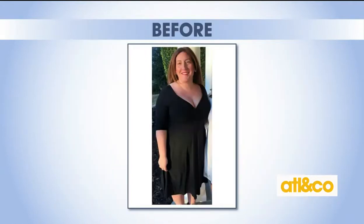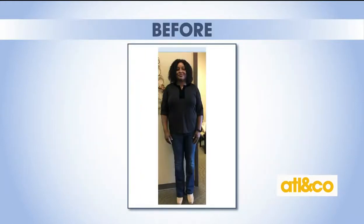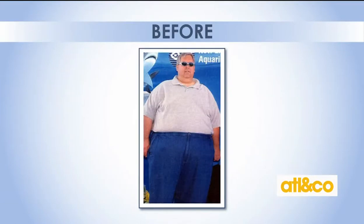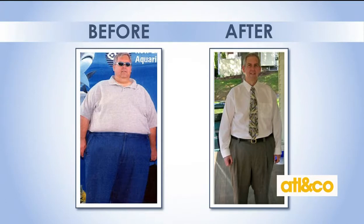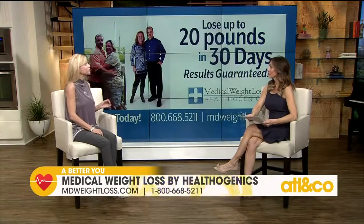We have several locations and also an online program, so if you want to get started today, there's no reason to wait any longer. Whether you're looking to lose 10 pounds, 50 pounds, or 100 pounds, we can help you. We have food-based programs that include restaurant dining and meal prep for men and women. We also have meal replacement programs. We offer a non-surgical, FDA-approved laser lipo treatment for body sculpting that's very popular. And for those that need a little extra help, we offer a prescription medication program approved and overseen by our physician to help with cravings and get through those hurdles.